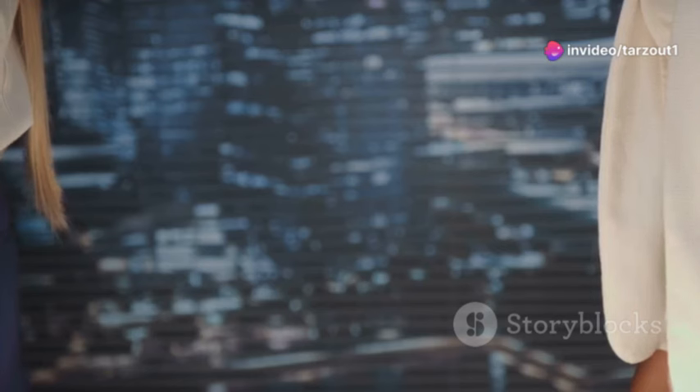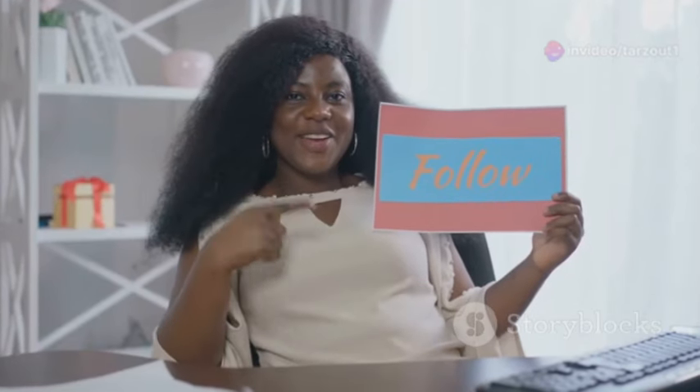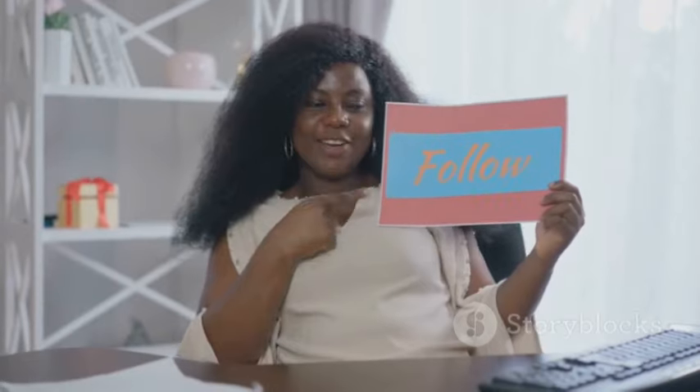Think of your viewers as your partners in this journey. Value their input, show your appreciation, and watch your community flourish.